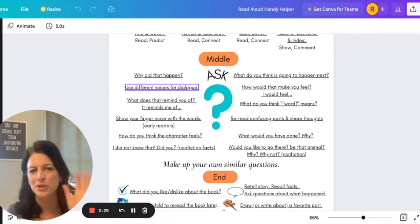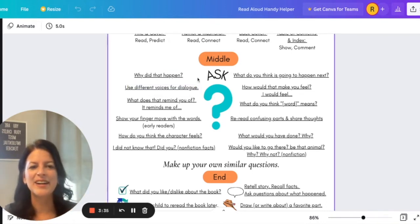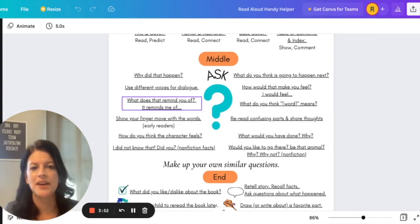You may not be a pro at doing voices, but your child won't know that, and even if they notice something, you just laugh about it. You can also ask your child, if something happens, how would that make you feel? If your child is not used to discussing this, you can model for them: well, I would feel this way. What does that remind you of? Then lead it: this is what it reminds me of — what does it remind you of?